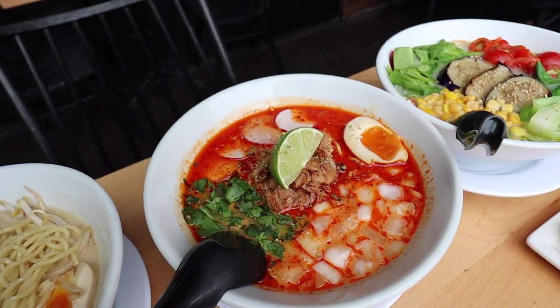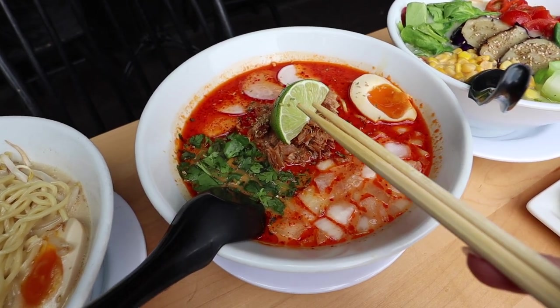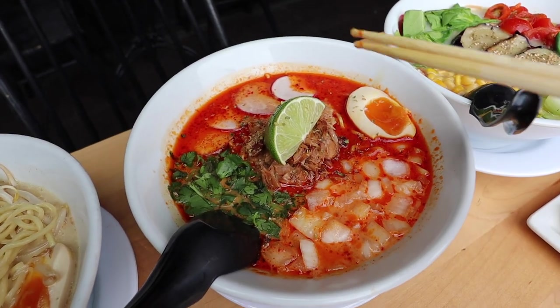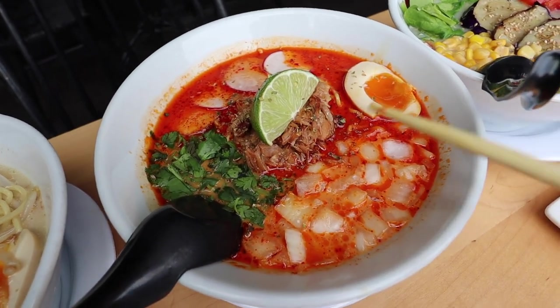This one is the carnitas ramen. It looks so good. I love how bright red it is. There's some carnitas on top and I love how they also have a lime. There's an egg, onion, and radish. This is literally a Mexican cuisine inside a ramen.